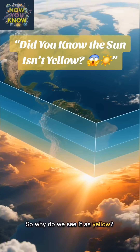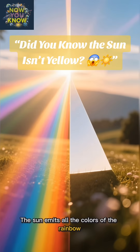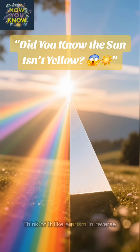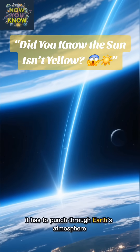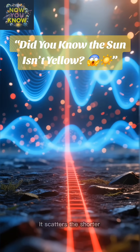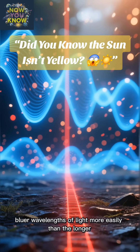So why do we see it as yellow? It all comes down to our atmosphere. The sun emits all the colors of the rainbow, which, when combined, create pure white light. Think of it like a prism in reverse. But as that white light travels 93 million miles to get to us, it has to punch through Earth's atmosphere. Our atmosphere acts like a giant filter. It scatters the shorter, bluer wavelengths of light more easily than the longer, redder ones.